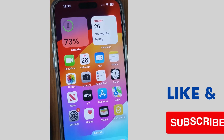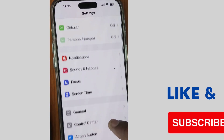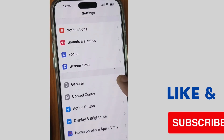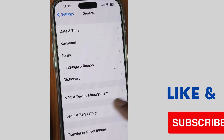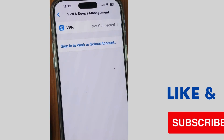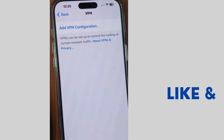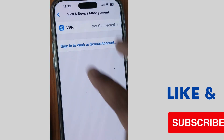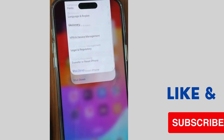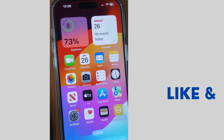The next method to fix this issue is: tap on the settings cog, scroll down and tap on General, then scroll down and tap on VPN and Device Management. Remove any VPN connection you have added, turn off the VPN connection, and check whether ChatGPT is working or not.